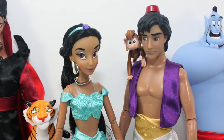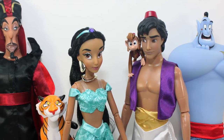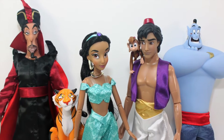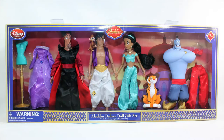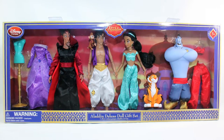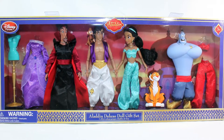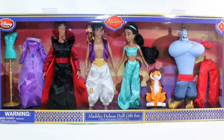Greetings everyone, this is Collectible Sephoria presenting the Aladdin Deluxe Doll Gift Set by the Disney Store, which was released as part of the Diamond Edition release this year of the classic animated film Aladdin. As a collector of all the Deluxe Doll Gift Sets and as a longtime fan of this film, this set is a must-have for me since the nostalgia factor is what really attracts me the most to it.